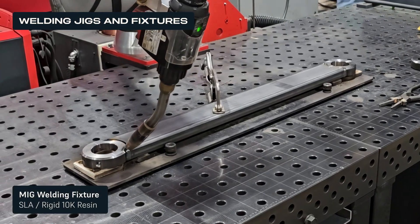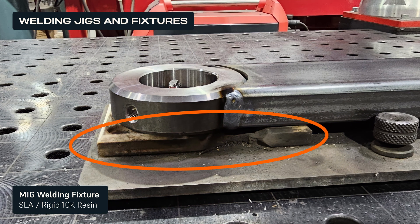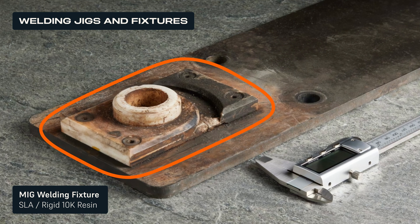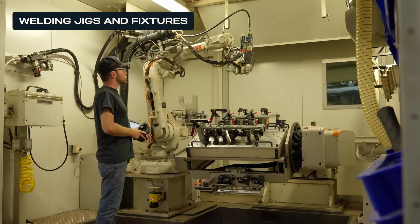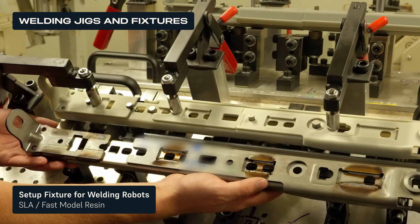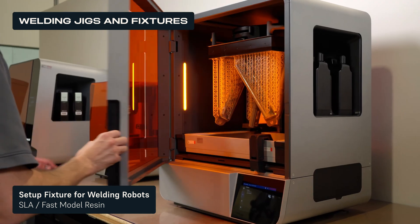Metal Shop Red Oak Fabrication 3D prints welding fixtures to MIG weld aluminum and stainless steel parts. Even with the excessive heat, the 3D-printed polymer parts can run for thousands of cycles. Global Automotive Supplier ROSA programs their welding robot with 3D-printed setup fixtures that are printed in under three hours using Fast Model resin on a Form 4L.